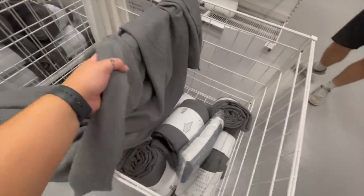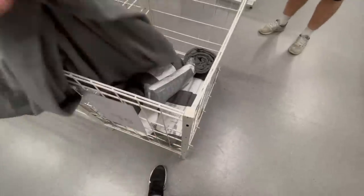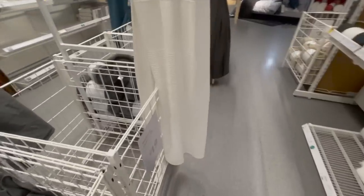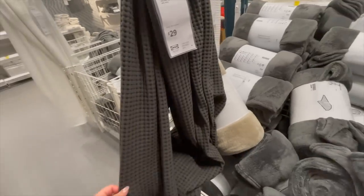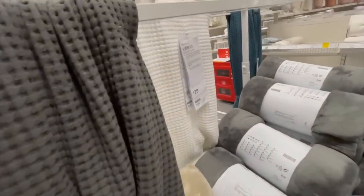I noticed quite a few new bedspreads. There's this textured line style in dark gray and white for 19 pounds, and also this waffle style one in dark gray and white for 29 pounds — but they're pretty good sizes.